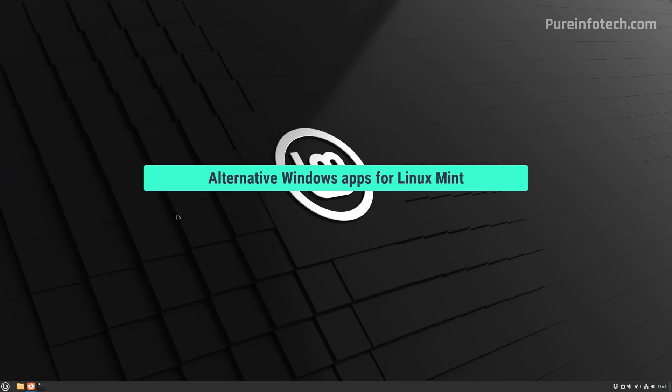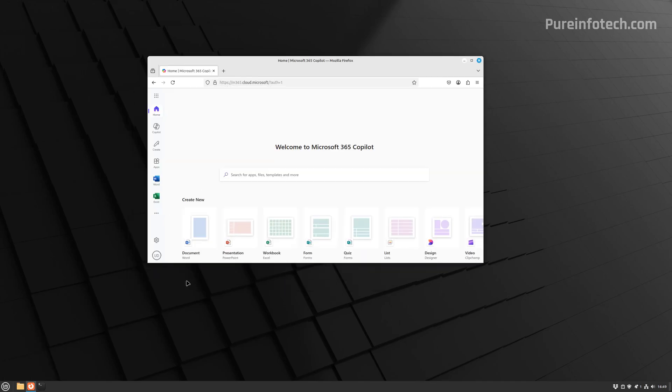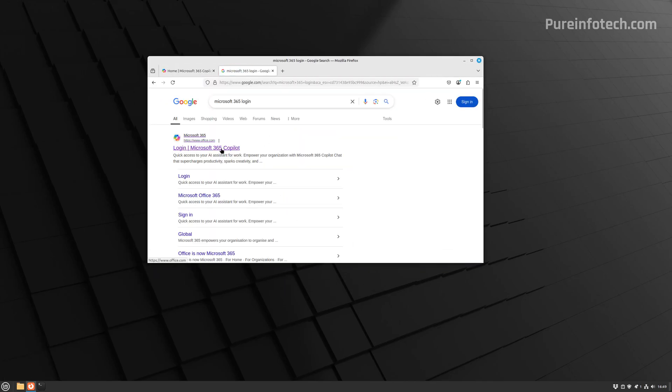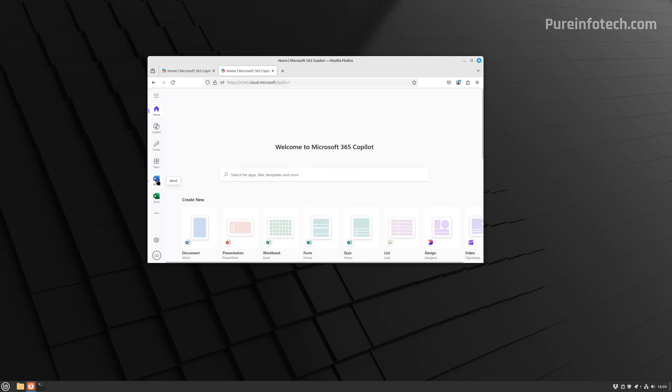Since Linux cannot run many Windows 10 or 11 apps, you'll need to use different alternatives. If you want to use the Microsoft 365 apps, you can use the web version of Word, Excel, and PowerPoint from your web browser. Just open the browser, search for Microsoft 365 login, log in with your credentials, and then launch your applications.